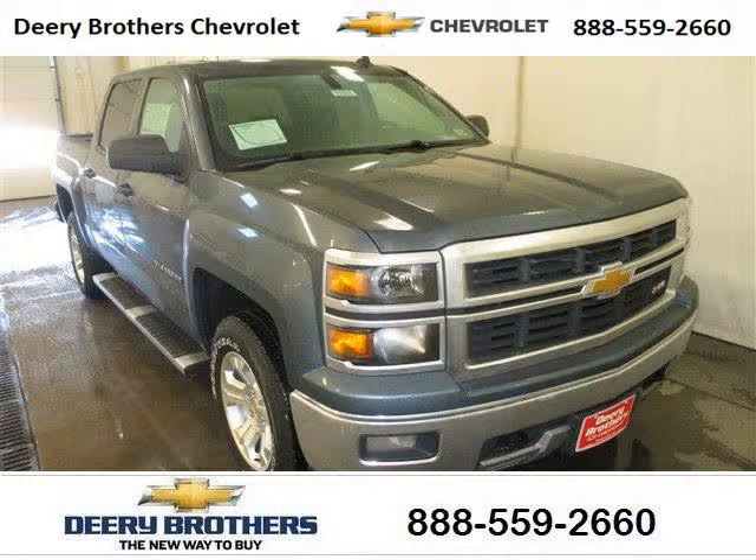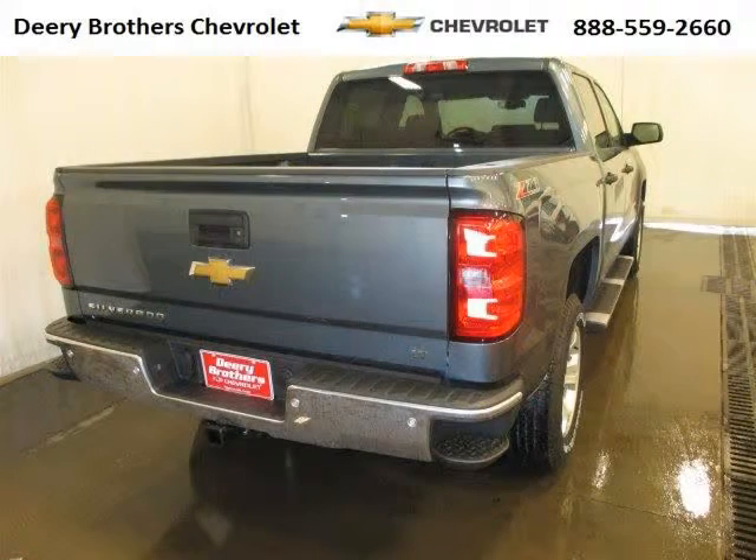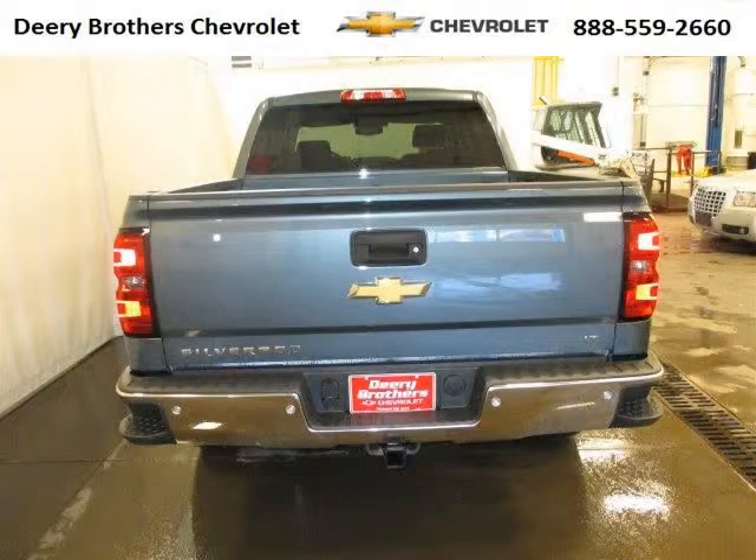Do you want to stretch your purchasing power? Take a look at this outstanding 2014 Chevy Silverado 1500. This Silverado 1500 would look so much better with you behind the wheel instead of sitting on our lot. And with climate control, automatic transmission, it's bound to sell fast. The airbags and Dolby stereo only makes it more attractive.